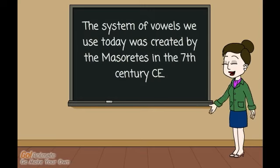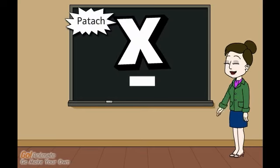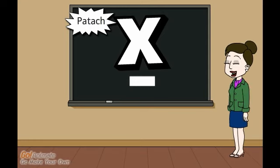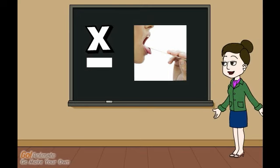Some nekudot always make the same sound, and some change based on the word. Let's start with an easy one. This flat line is called patach, and makes the sound "ah." It kind of looks like a tongue depressor in the doctor's office. Say ah.